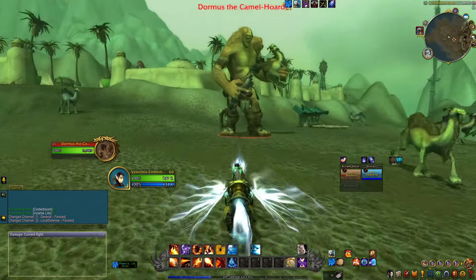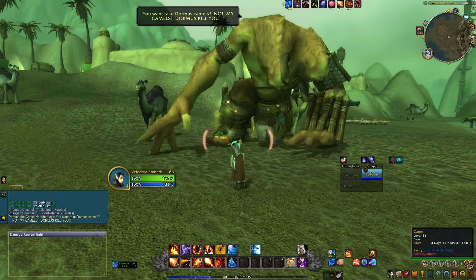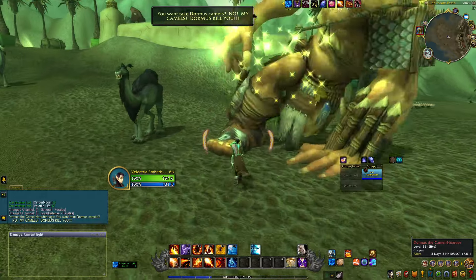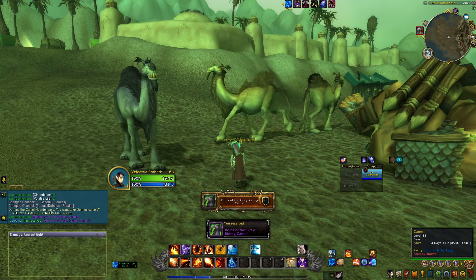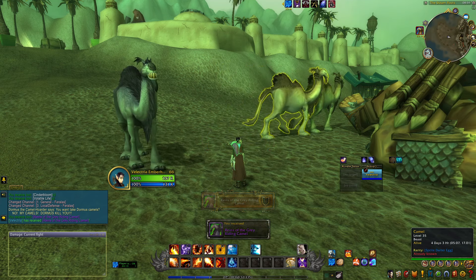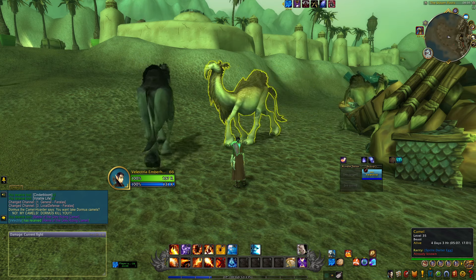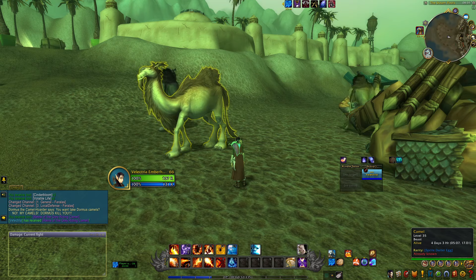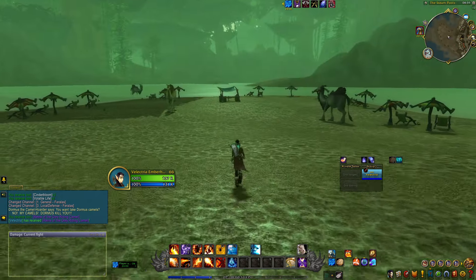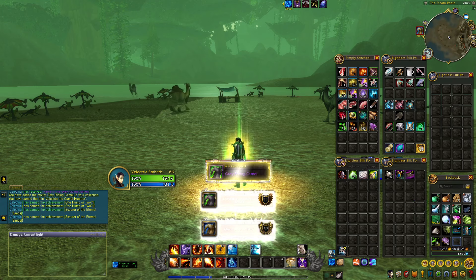I'm on a level 66 character and he is only level 35, so it's an instant kill. Once you defeat him and loot his body, you'll have some achievements pop up. Then open your bag and you'll find the camel inside. Make sure you have at least some bag space for the camel to appear.